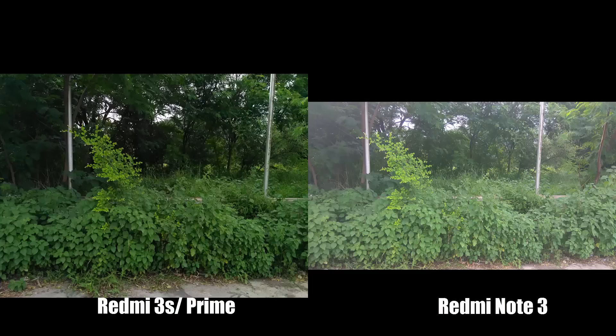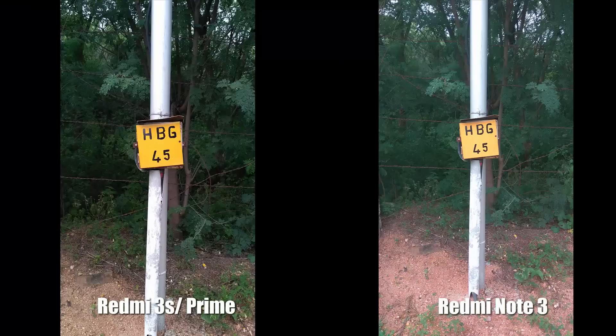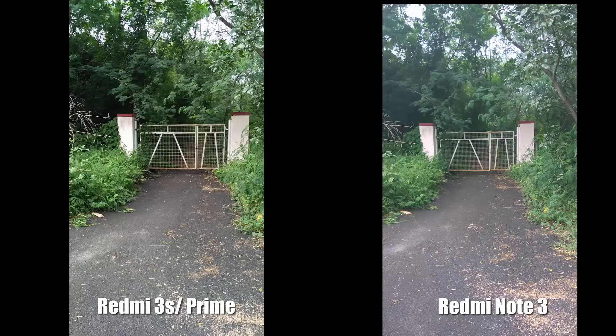Dynamic range and exposure control are much better on the Redmi 3S, but again the faded out images in Redmi Note 3 may work in one or two situations, but mostly it doesn't. So 3S takes the cup by maintaining better details.